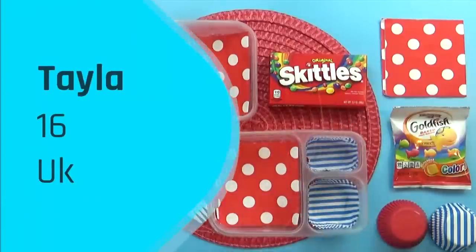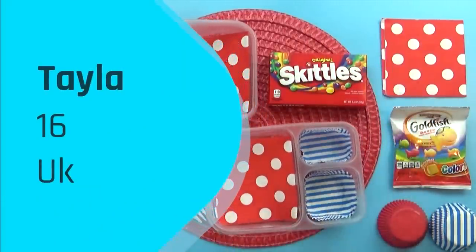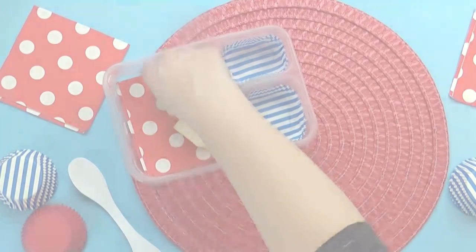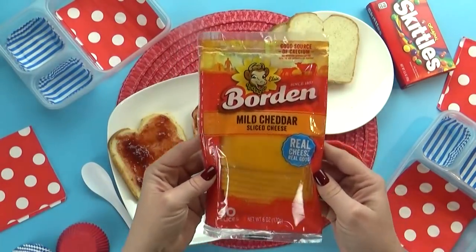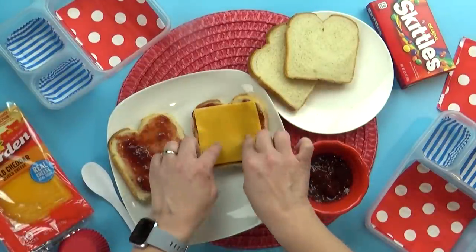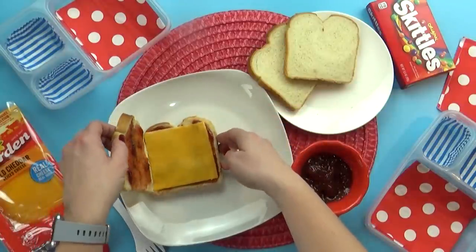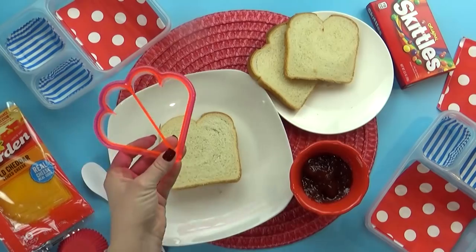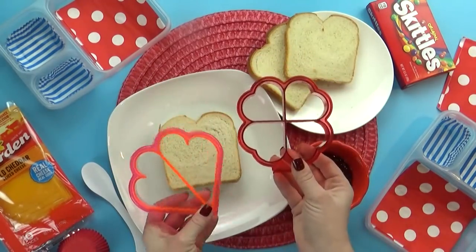Subscriber lunch number two was sent in by Tayla. She's 16 years old and is from the UK. For Tayla's main dish, she chose a sandwich — but not just any boring sandwich, something really interesting that we've never tried before. She requested strawberry jam with cheddar cheese. That is such an interesting combination. I'll go ahead and put a poll in right here. I'm definitely a big fan of sweet and savory things together, so I think it actually might be good.